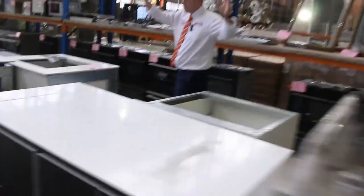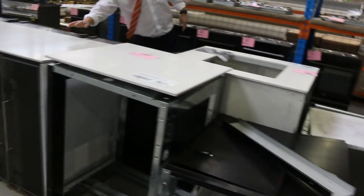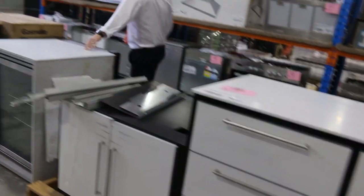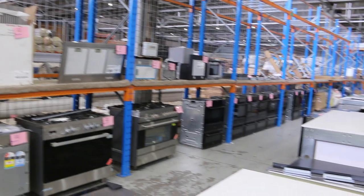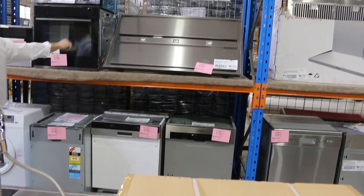We've had a heap of ex-showroom outdoor kitchen pieces come in — miscellaneous bits and pieces, so lots of great stuff to have a look at there. There's also a heap of outdoor fridges, the glass front fridges. Really nice gear, and you'll get yourself a bargain if you're building an outdoor kitchen. We've also got heaps of duo ovens, freestanding cookers, lots of dishwashers in all different configurations. There's a nice big Smeg 1200 undermount range hood — that's a really nice big range hood.